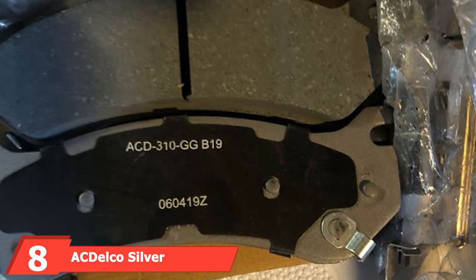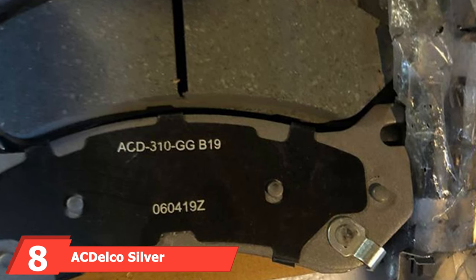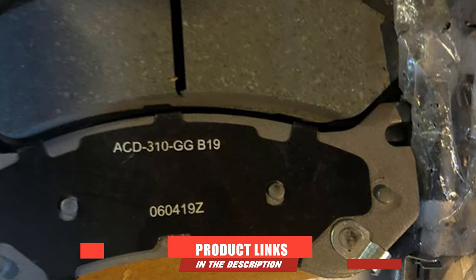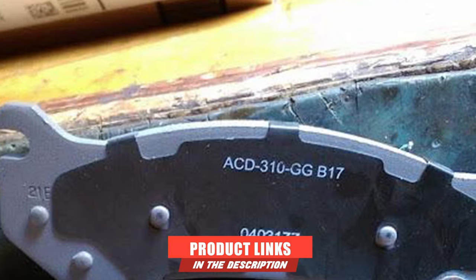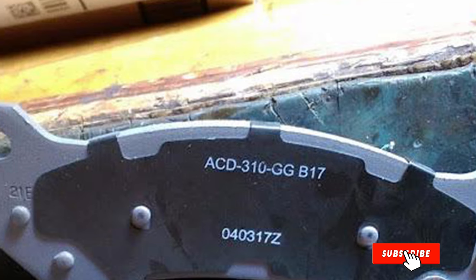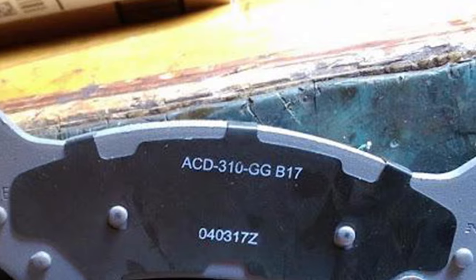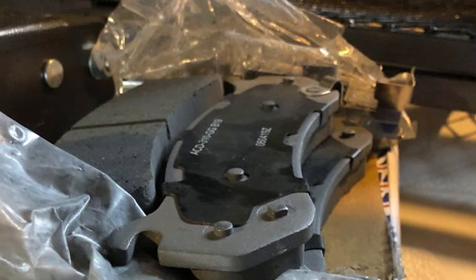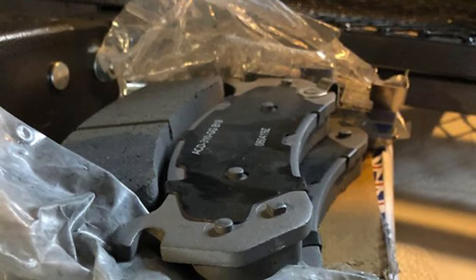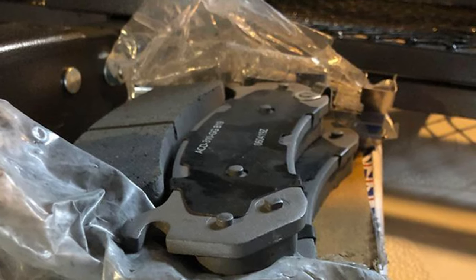The number eight position is held by the ACDelco Silver Ceramic Disc Brake Pad Set. The ACDelco 14S-85 Silver ceramic brake pads are made of ceramic, semi-metallic, and organic formulas to provide reliability and safety for a wide range of vehicle applications. The brake pads have basic shims, slots, and chamfers which help reduce noise, where other brands might produce unwanted squeaking and vibrating.